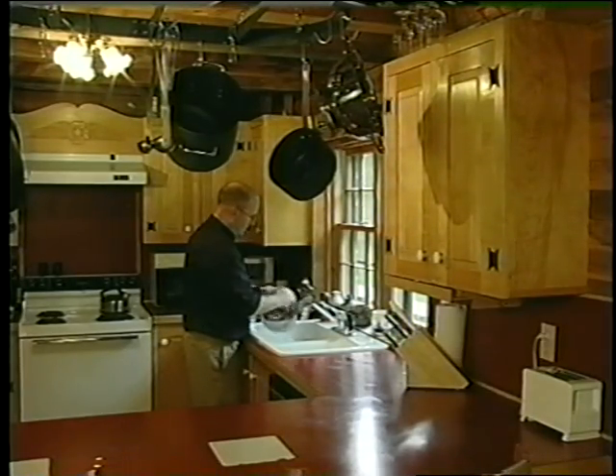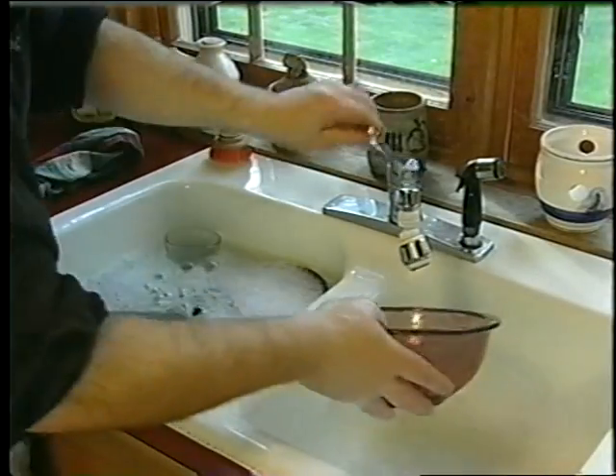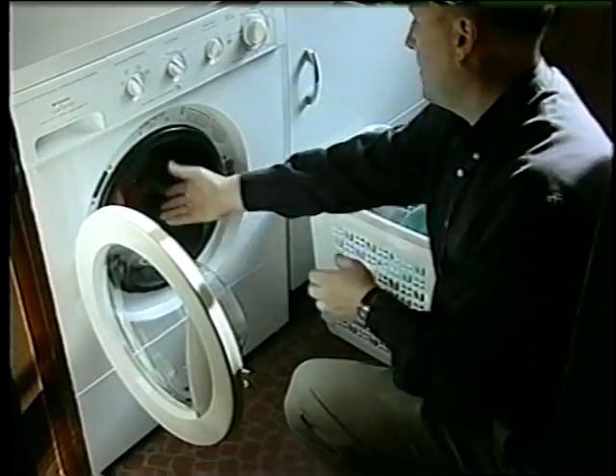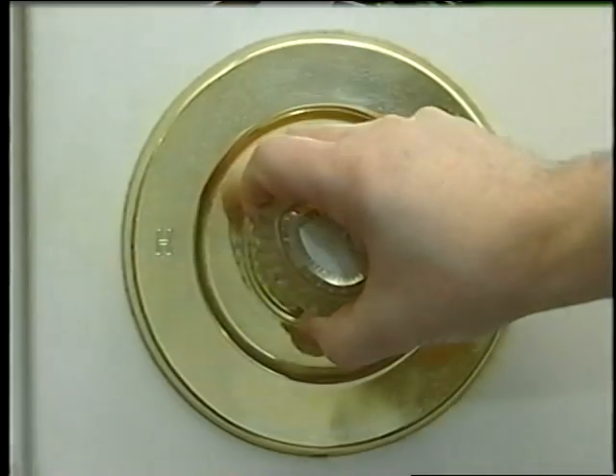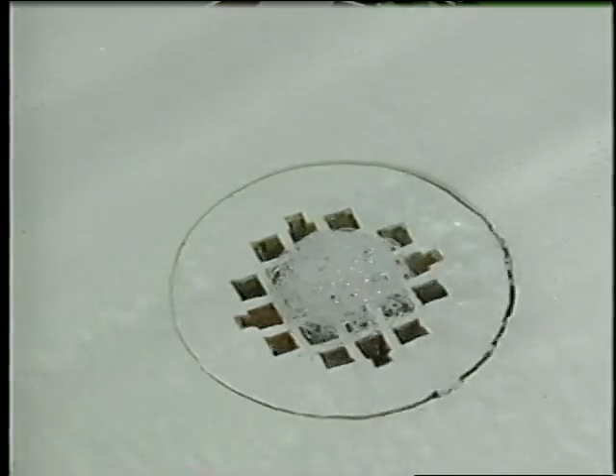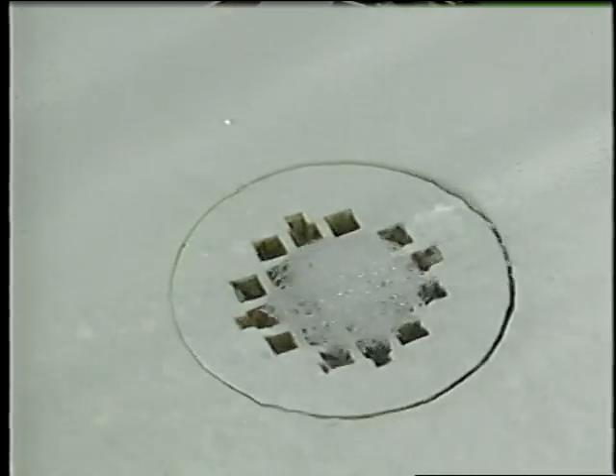Every day, the average household uses approximately 250 gallons of water — washing dishes, cooking, doing laundry, and taking showers or baths. All of that water ends up going down the drain as wastewater, but have you ever wondered what happens to it after that?